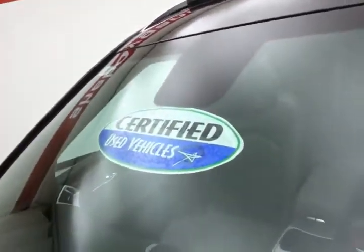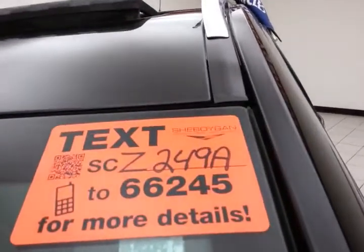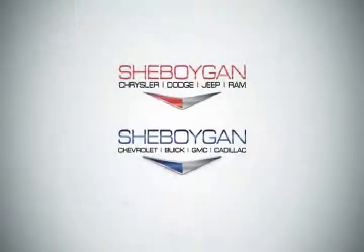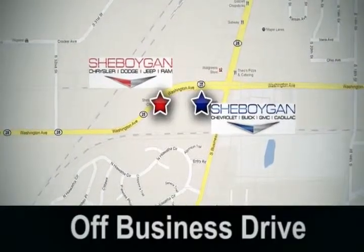Don't forget about that certified warranty protecting your investment. For more, please go to SheboyganAuto.com or text SCZ249A to 66245. Come see us today — Sheboygan Auto, eight brands in one location, off Business Drive in Sheboygan, Wisconsin.